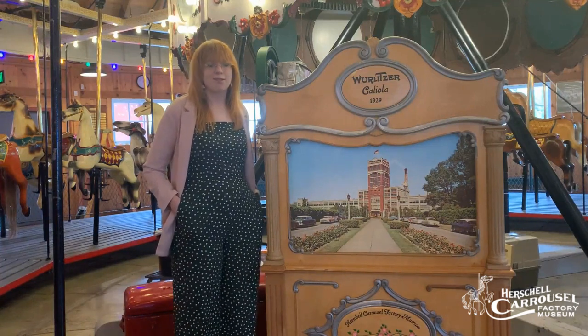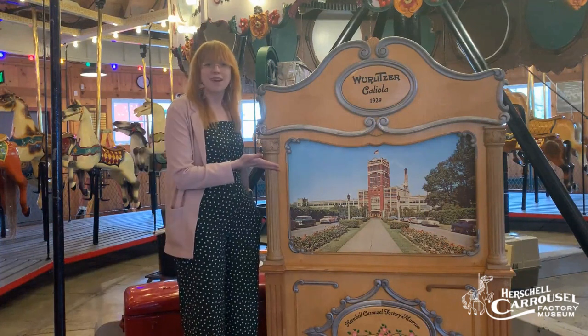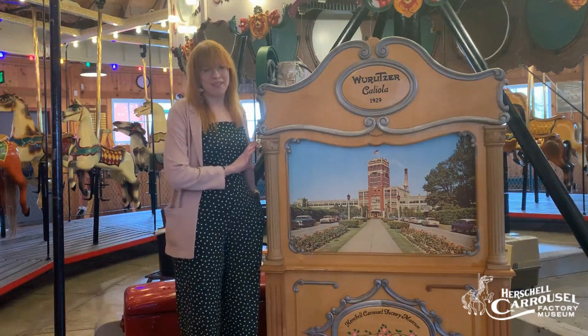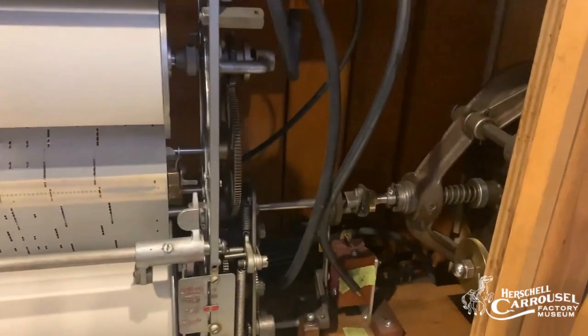We're lucky enough to have three working Wurlitzer band organs here at our museum, including this one right here, our Wurlitzer Kaliola that was built in 1929. When this organ came to the museum it was actually in a box in pieces and our volunteers took the time to put it back together again.